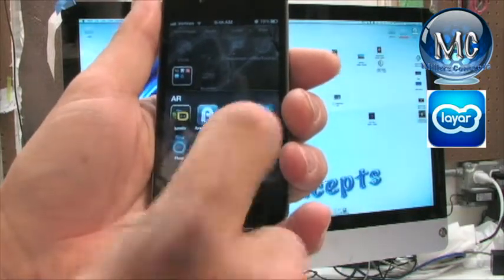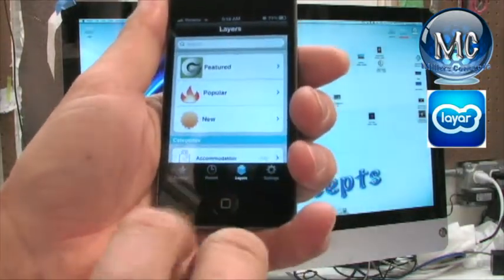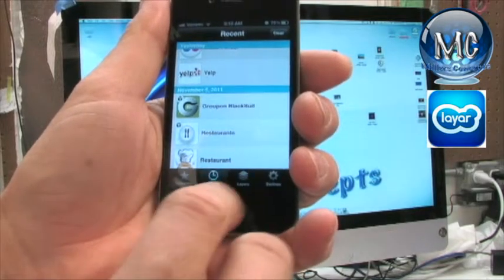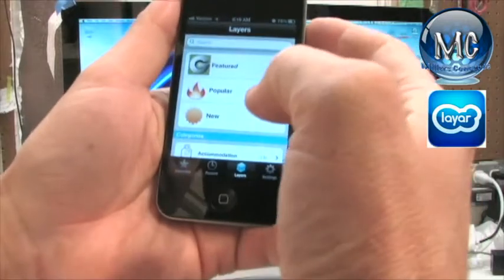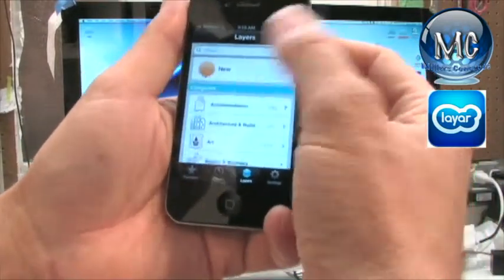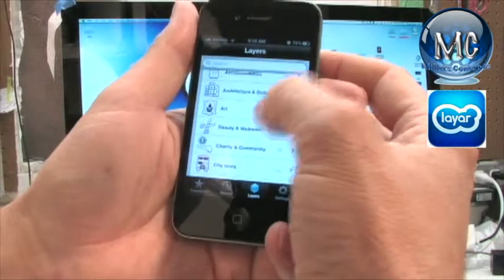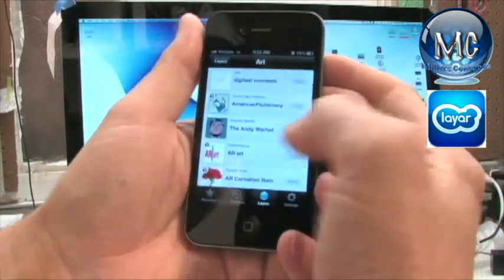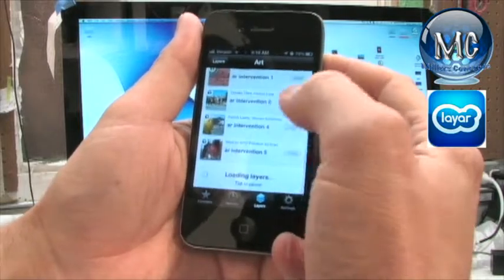You just click on Layer and you've got your favorites and what you've recently done. For instance, if you're into the arts, these are all channels. You can subscribe to all these channels — they're all free.